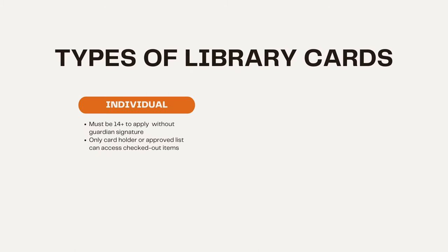The first is the individual card. You must be 14 years or older to apply, and only the cardholder or an approved list can access checked out items.